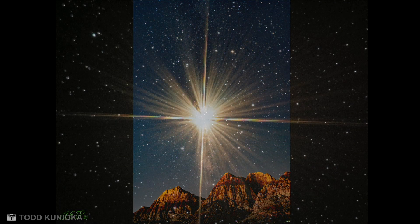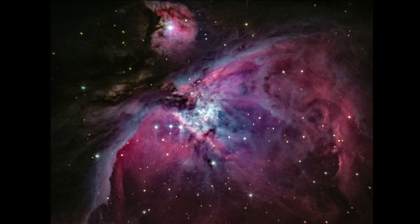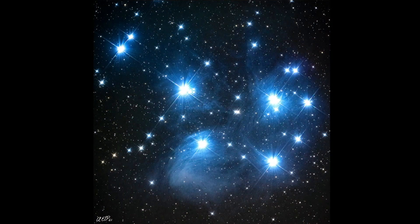And some more telescopic images from Anthony Perkic. This one's Betelgeuse. And the Orion Nebula. And then the beautiful Pleiades.